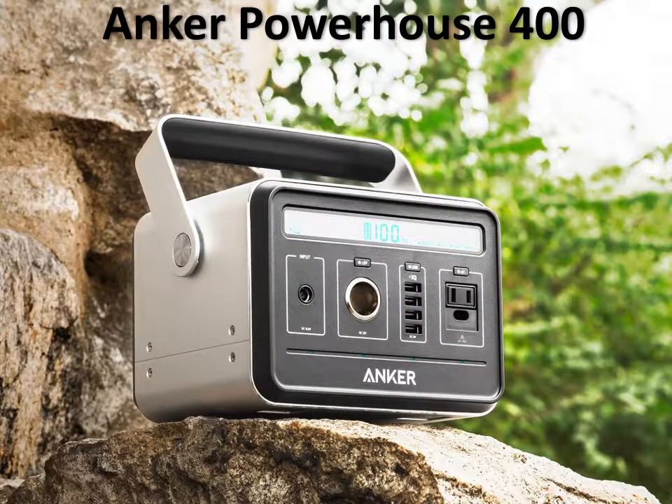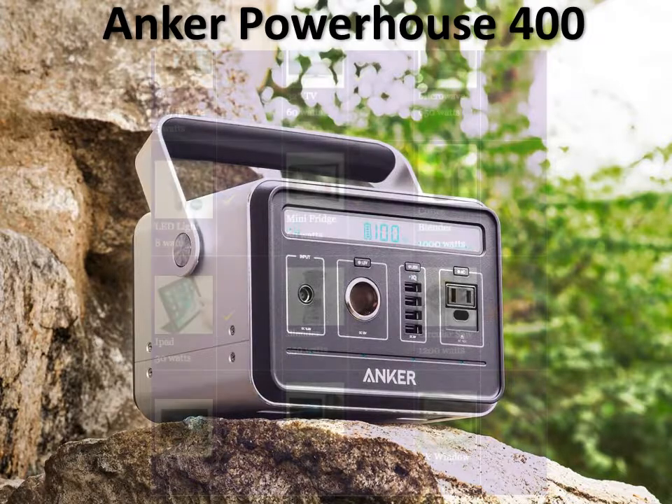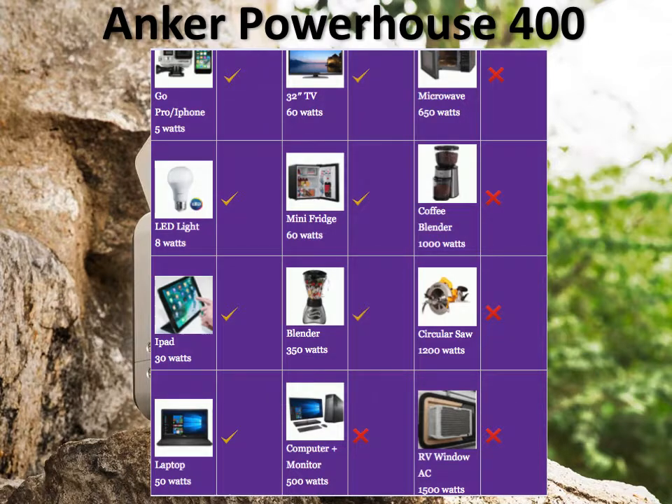The fourth and final mid-size portable generator in our list is the Anker Powerhouse 400. As you can see, this generator is very small — it looks like a small portable generator and not like the powerful mid-size portable generator that it is. But the tiny Anker Powerhouse 400 is equally powerful compared to its mid-sized portable solar generator colleagues.